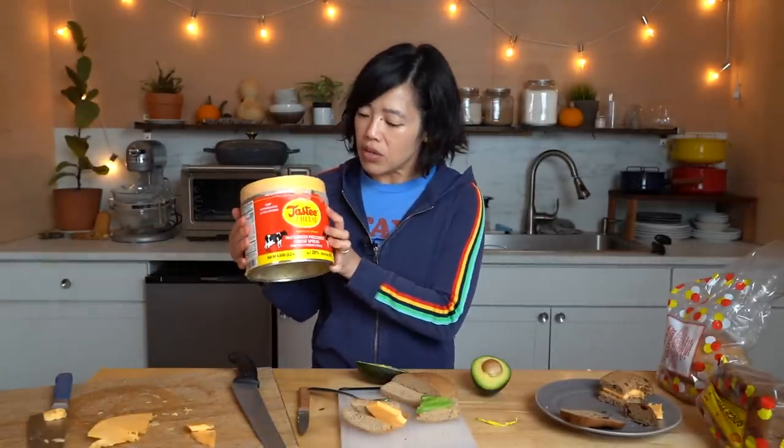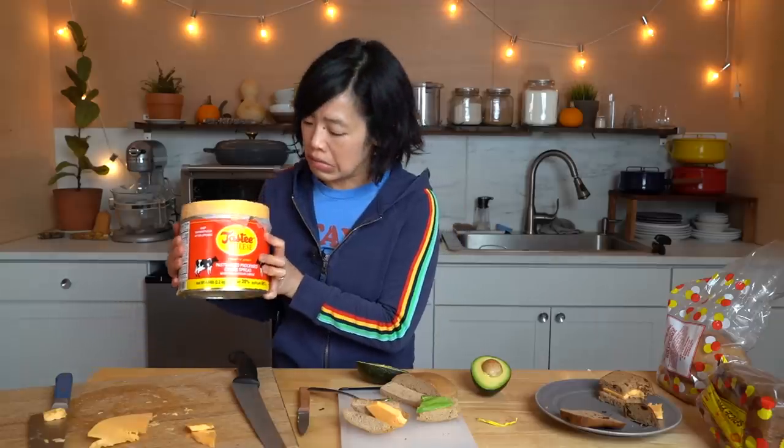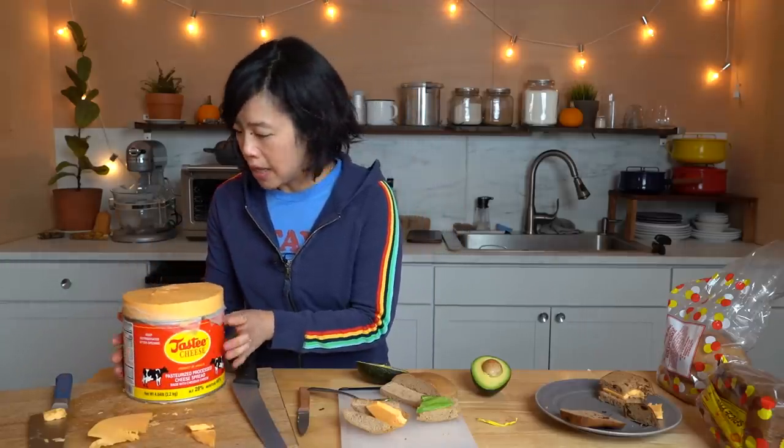So what am I going to do with five pounds of cheese?